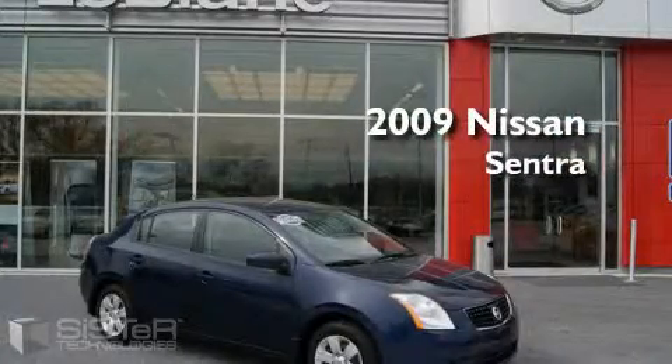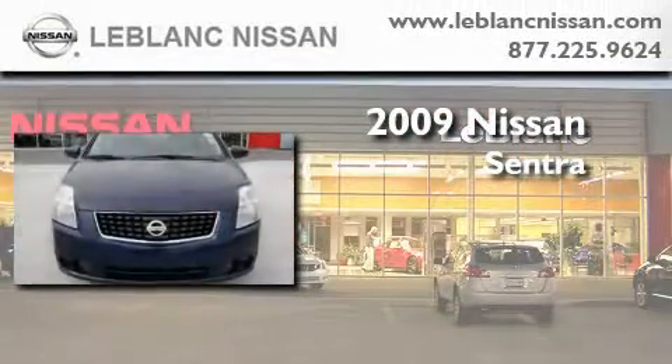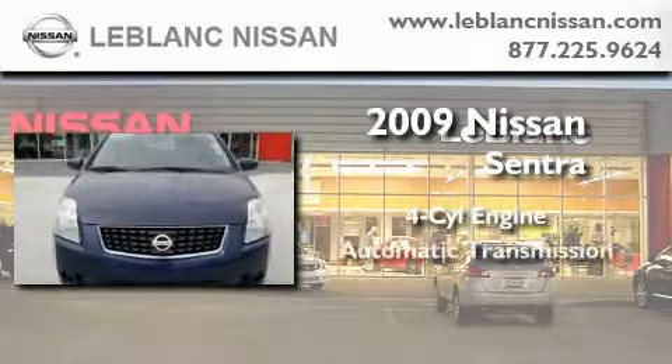This is a 2009 Nissan Sentra. It has a four-cylinder engine and an automatic transmission.